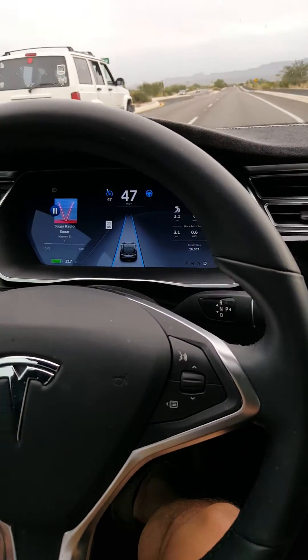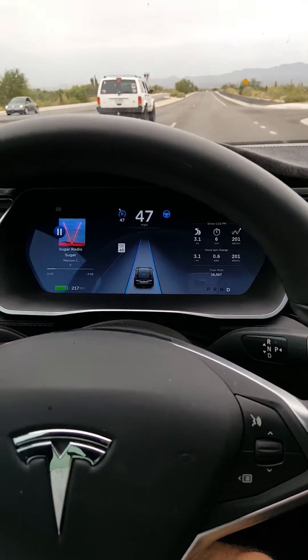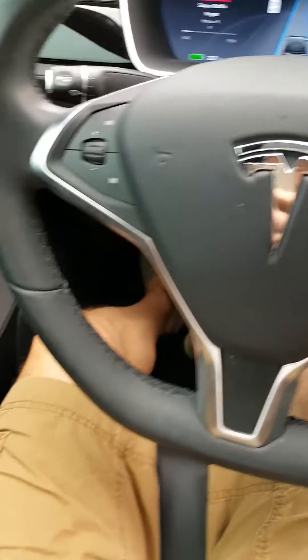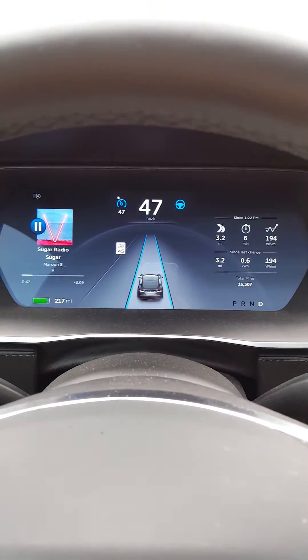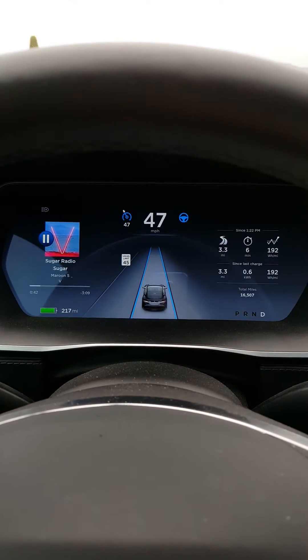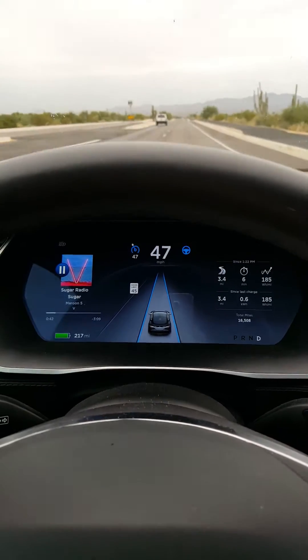I'm tracking the new release of auto drive for the Tesla. You can see that the system is tracking me right now — I don't have my hands on the wheel at all — and it is tracking the vehicle going down the road. You can see blue lines on each side, which means it actually knows my path.